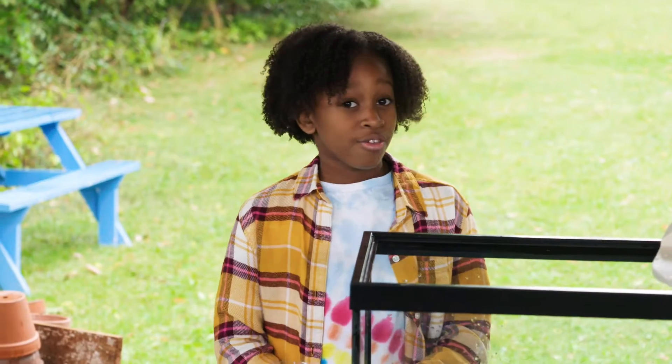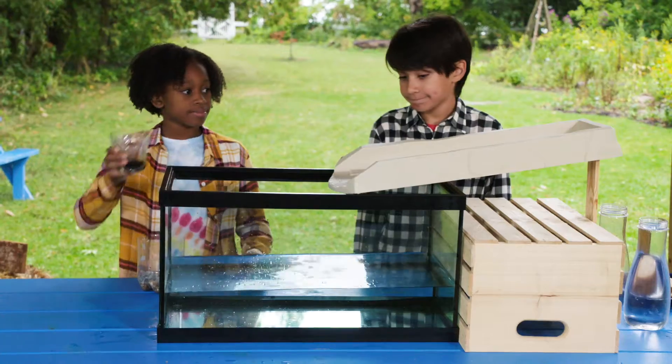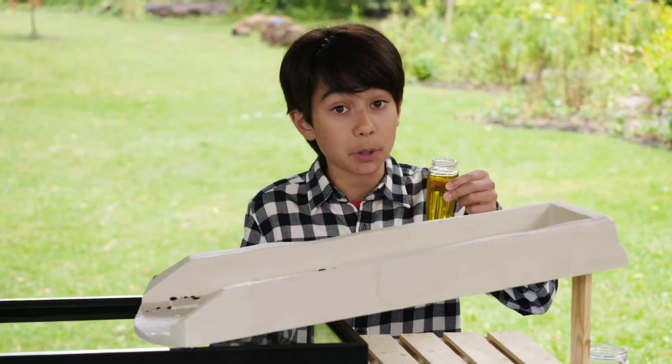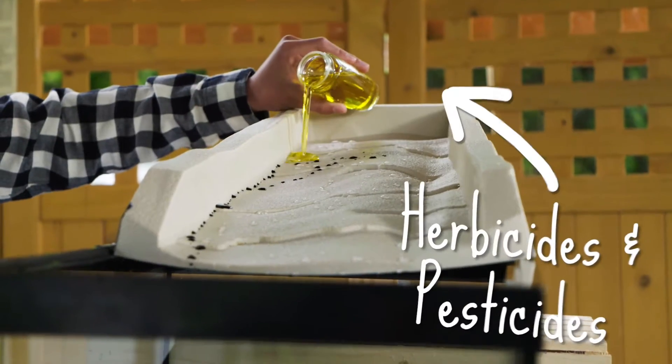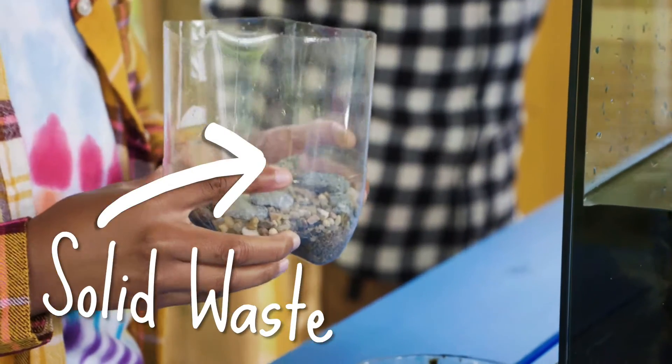Looks pretty good for now. Let's imagine that this food colouring is toxic waste. And let's say this is herbicides and pesticides — chemicals that are put on flowers, plants, and trees to keep pests away. Let's say that this is solid waste like plastics and litter.